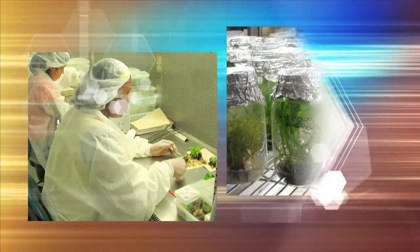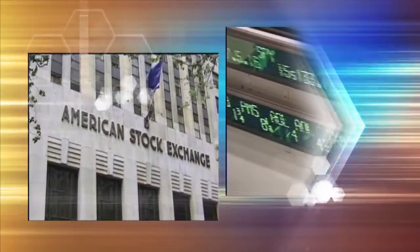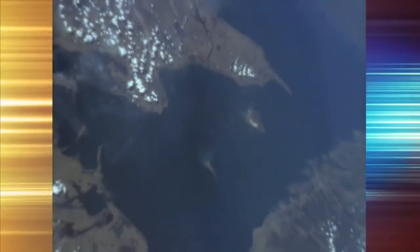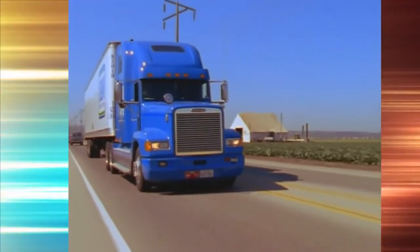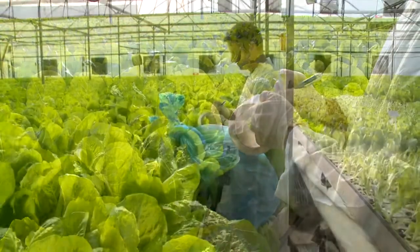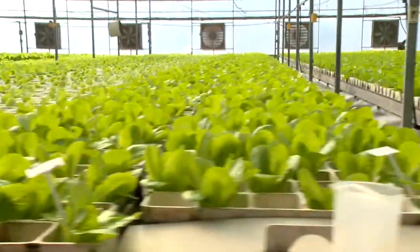Groponics is opening new opportunities in agrotechnology, a field that many have identified as the cutting edge of tomorrow's economy. In today's world of shrinking energy and water resources, of spiraling logistics and transport costs, with an ever-growing demand for the local production of clean, safe foods, Groponics brings a sane, safe, and economic solution.